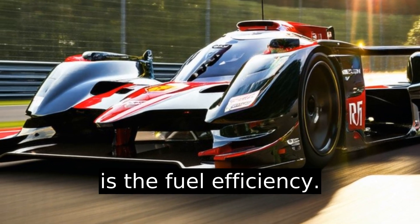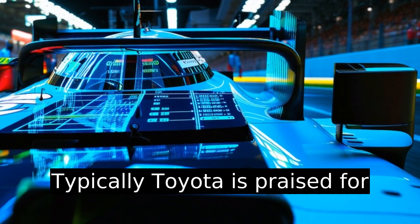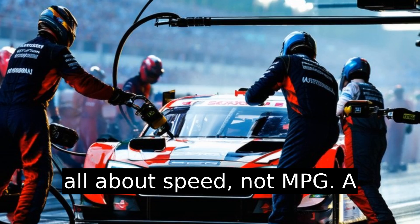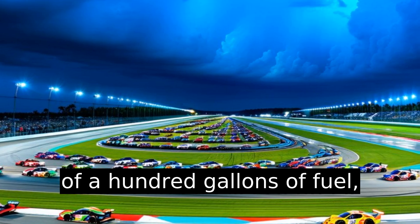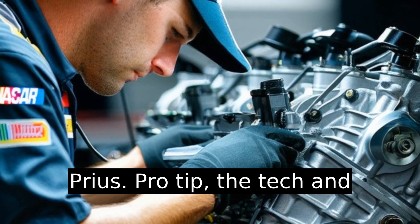Another consideration is fuel efficiency. Toyota is typically praised for efficient hybrids, but here it's all about speed, not mpg. A single race could guzzle upwards of 100 gallons of fuel — quite the contrast to your Prius.